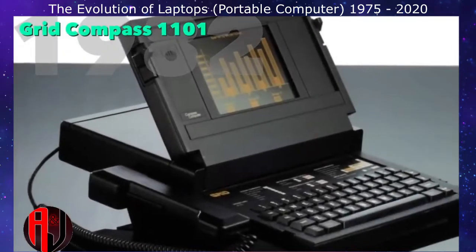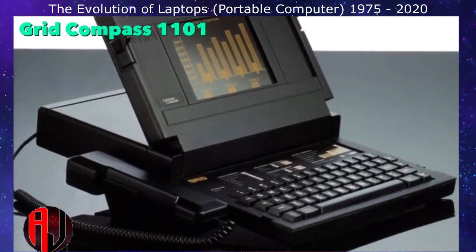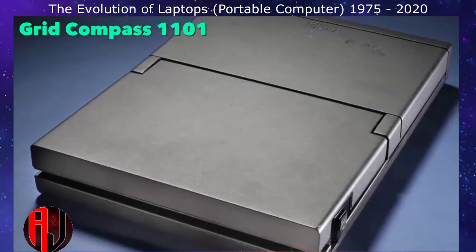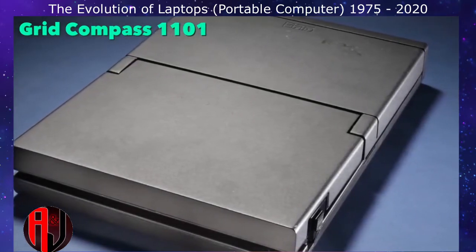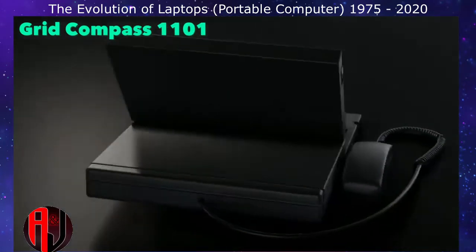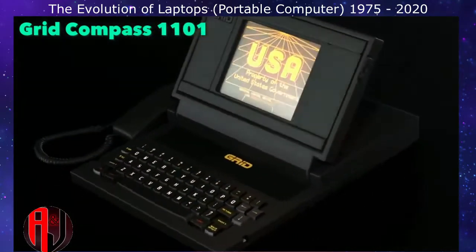The Grid Compass was the first portable computer that resembled our current laptops. Because of its high price and specialized application, it was mostly used by the US government. NASA used it on the Space Shuttle during the early 1980s, as it was both powerful and lightweight. The Special Forces used it for its ruggedness and use of solid-state memory.